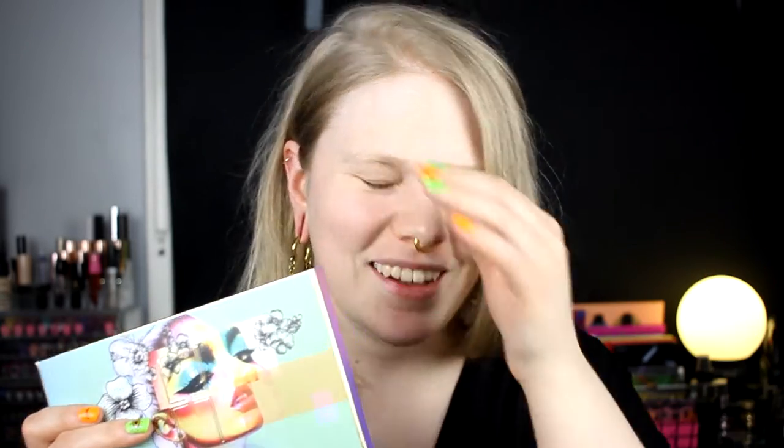Hello, today I'm here with a new video and a new first impression, and it is with Linda Hallberg. Her new palette — this is the Spectral palette — and oh my god, I love Linda Hallberg.